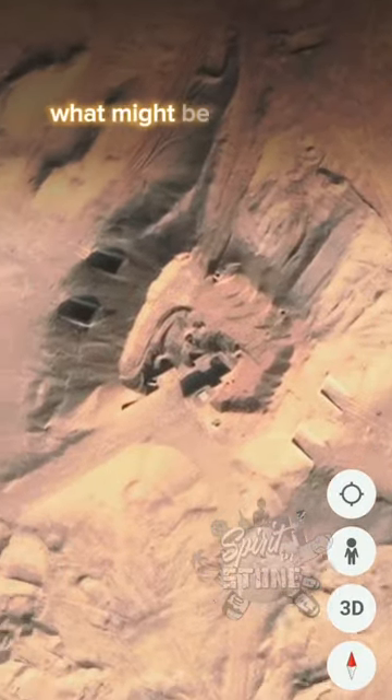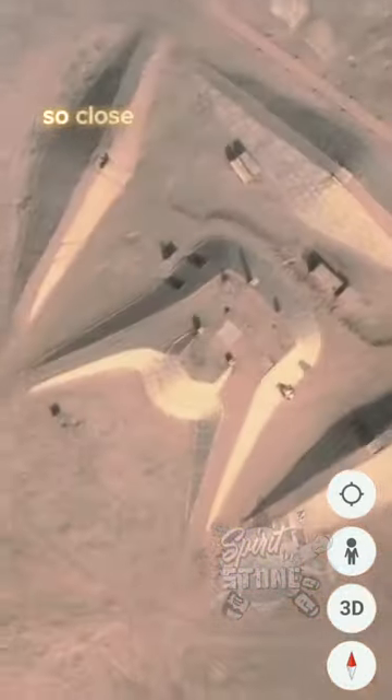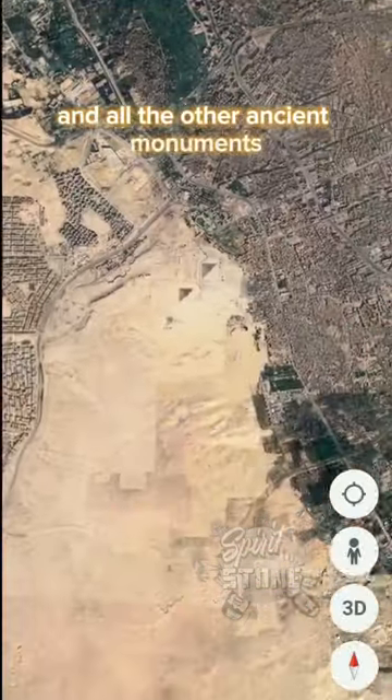What might be the reason that the Egyptian military decided to build this structure so close to the pyramids of Giza and all the other ancient monuments?